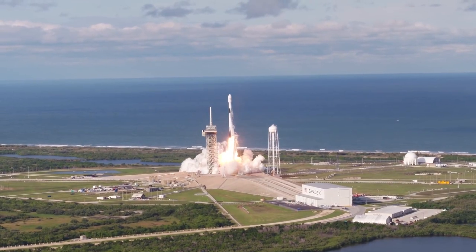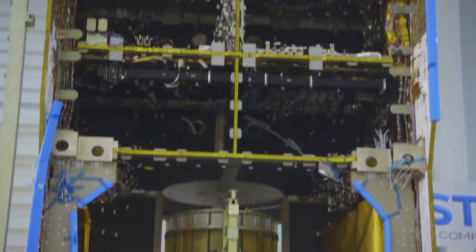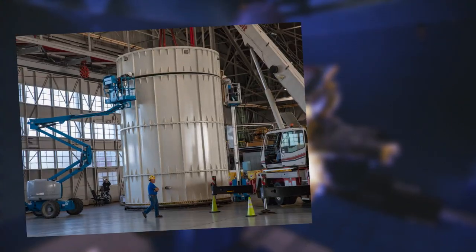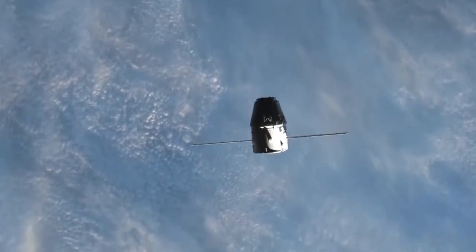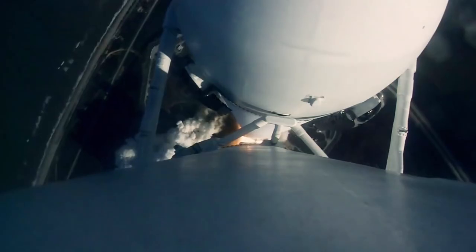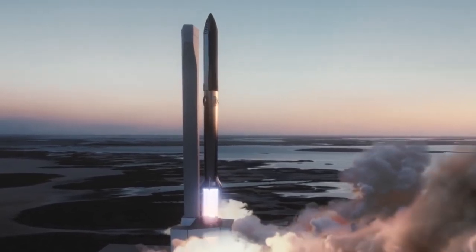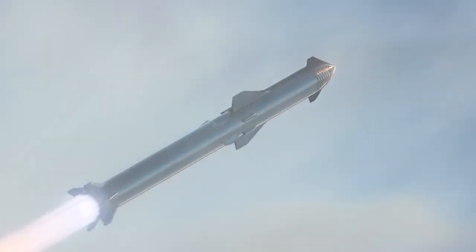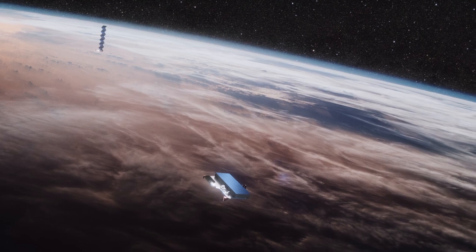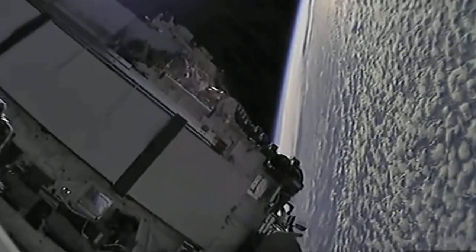Usually when SpaceX first launches a rocket into orbit they like to launch something strange or funny as a test payload. Satellite companies won't put expensive satellites on an untested rocket, so companies typically use something heavy like a block of metal. SpaceX launched a block of cheese on the first Dragon flight and Elon Musk's Tesla Roadster on the first Falcon Heavy flight. With Starship, though, it seems like they're not going to waste time and will get straight down to business — because unlike before, they now have their own satellites to launch, and it's not as bad if something goes wrong.